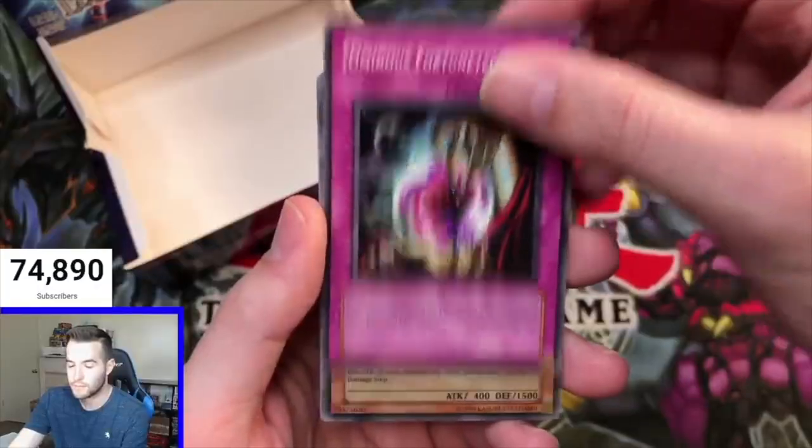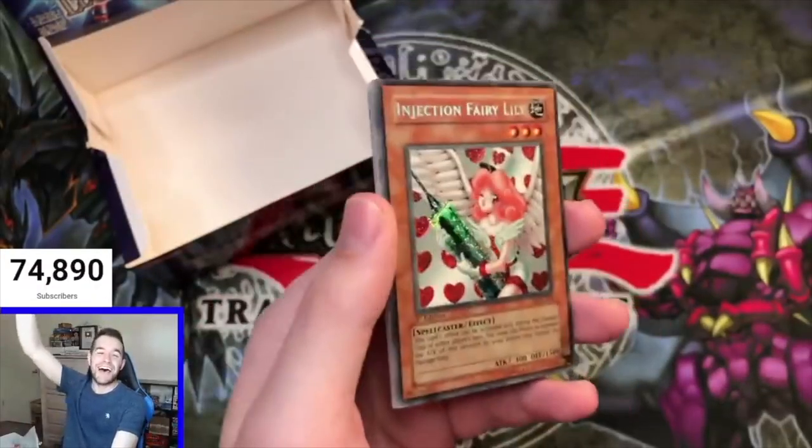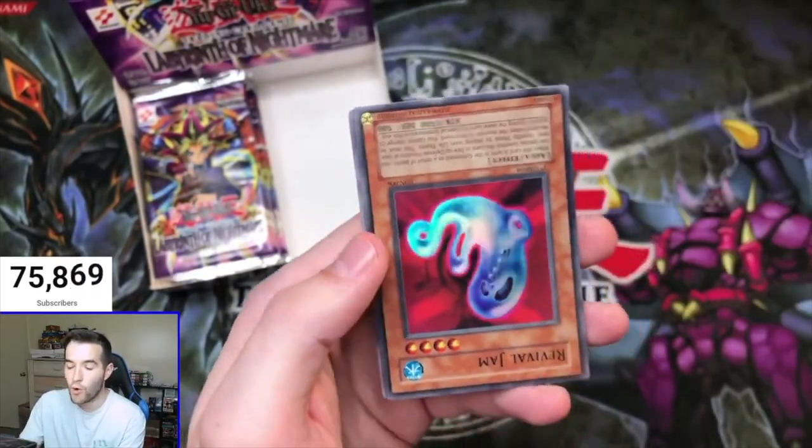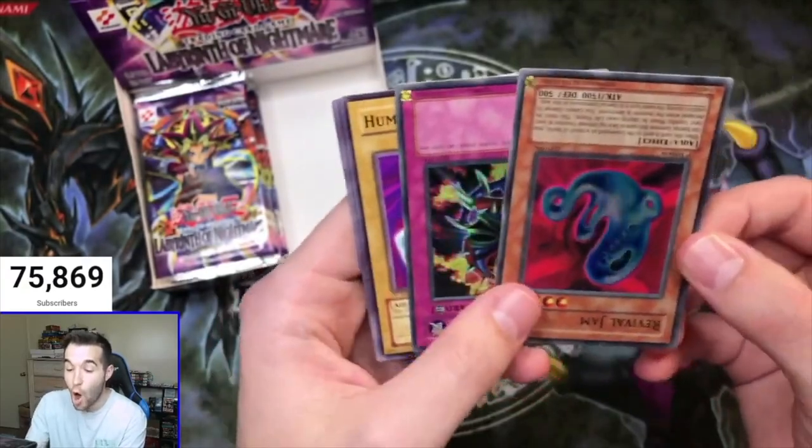The Dark Magician epic haul — oh my god! It wasn't the last pack. Oh my god — Shining Abyss! Oh, the Revival Jam. Oh no.